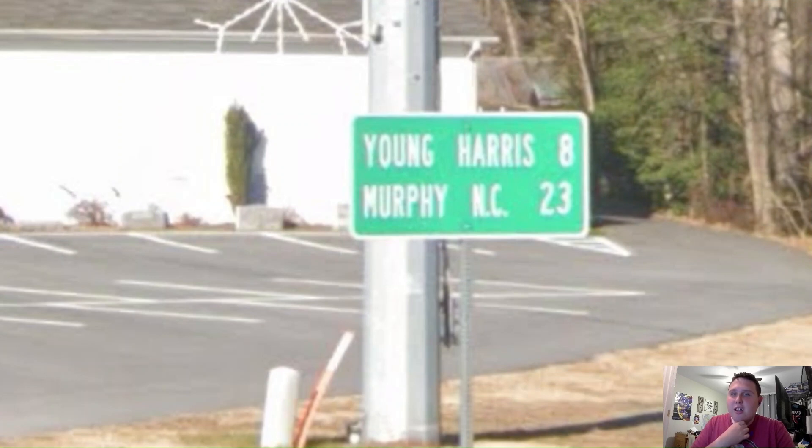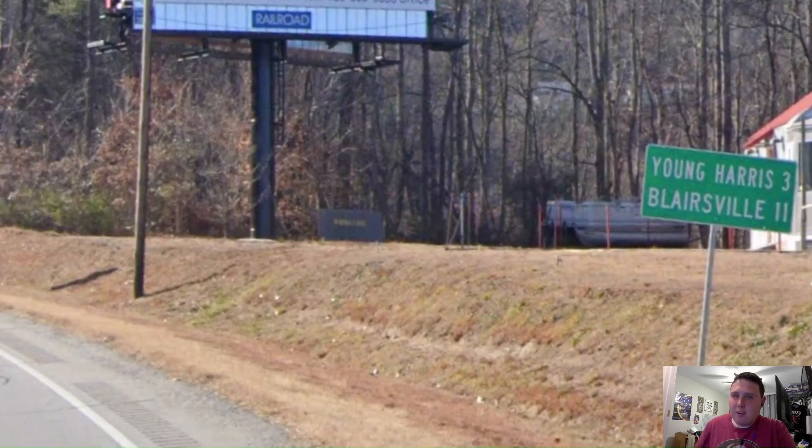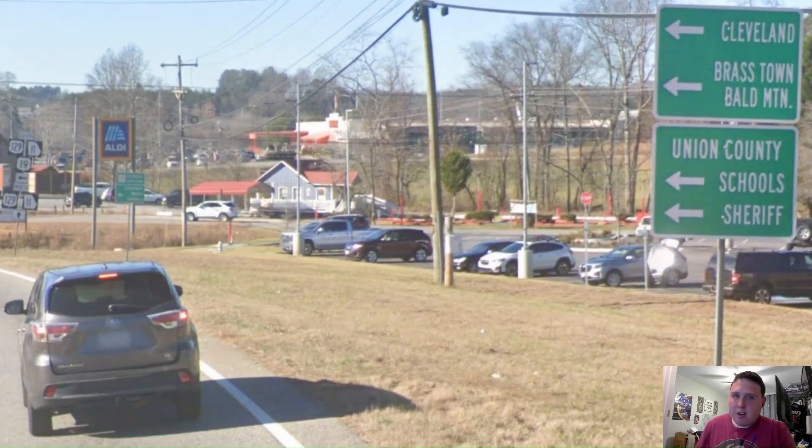Our next mileage sign, we finally get Murphy as our primary. This is great. But after going through Hiawassee City, we still get Young Harris as our top line and Blairsville once again. What happened to Murphy? I want to see Murphy!